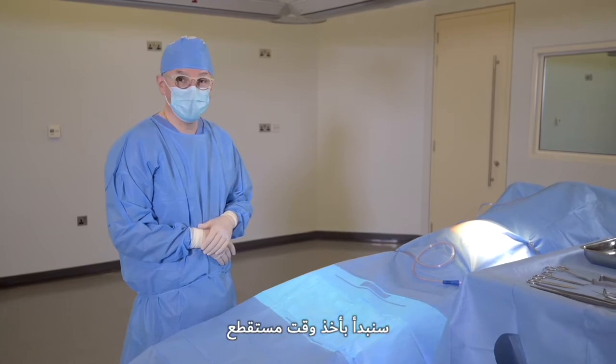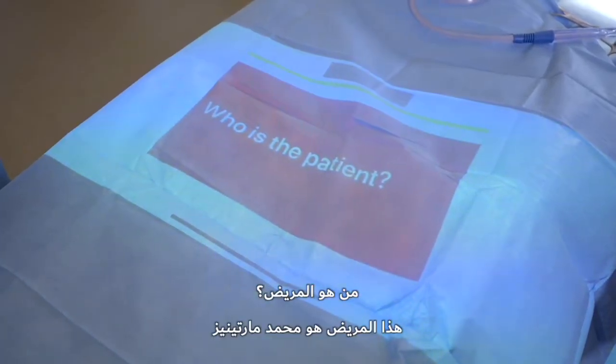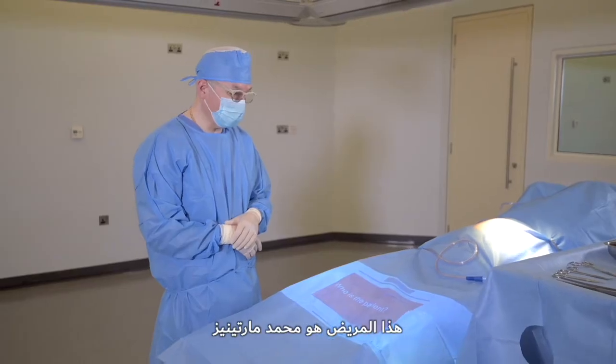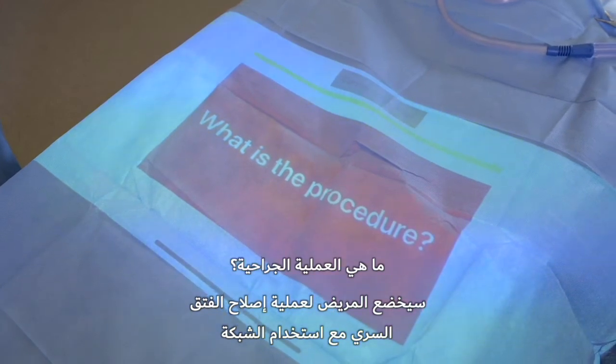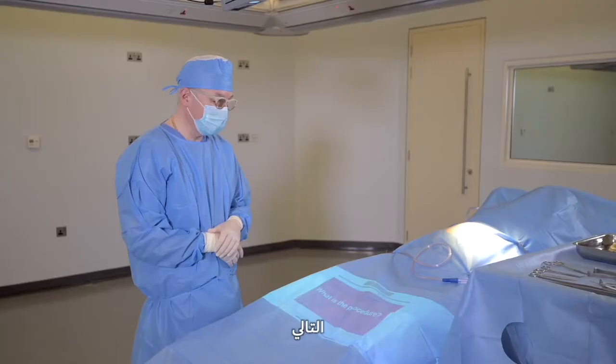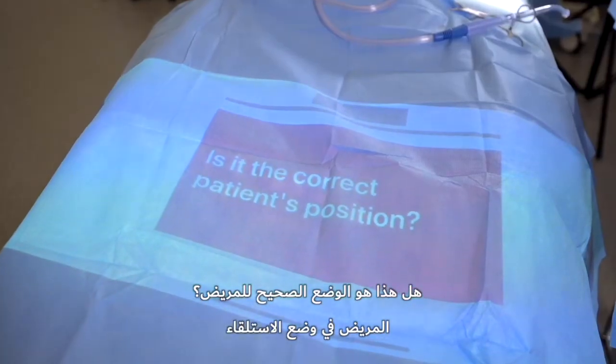We're gonna go ahead and do a timeout. This patient is Mohammed Martinez. He's having an umbilical hernia repair with mesh. He's in a supine position.